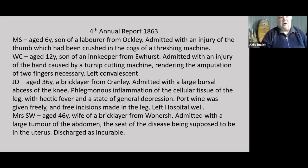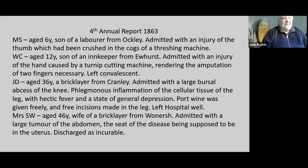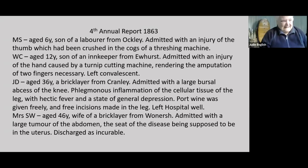We also get injuries from assorted agricultural machinery: a six-year-old with his thumb crushed in the threshing machine, a 12-year-old with an injury caused by a cutting machine. A bricklayer from Cranley with a bad knee — his leg was incised to remove the inflammation and the cellular tissue, and he's given port wine freely; he left the hospital well. And we've got Mrs. S.W. with a large abdominal tumour — the seat of disease thought to be the uterus — and discharged as incurable.